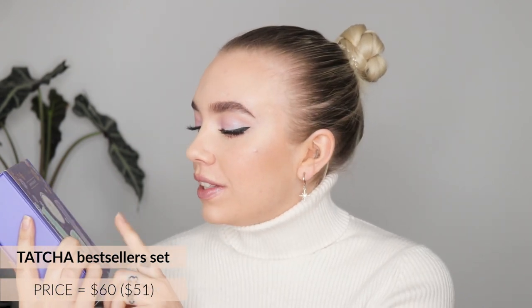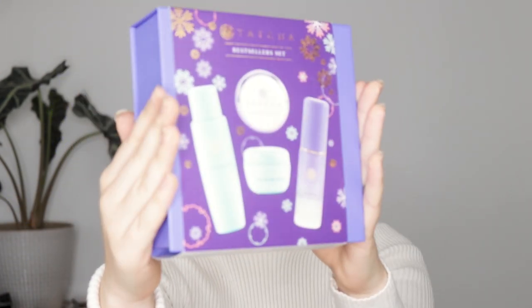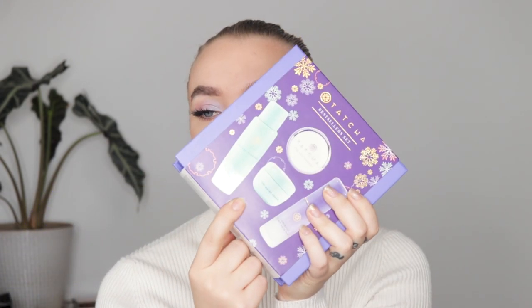And then I got this from Tatcha. I have wanted to test out their skincare for so long. This is the Tatcha Bestsellers set, and it includes the Tatcha Deep Cleanse, the Water Cream, the Luminous Dewy Skin Mist, and the Silk Canvas. We don't have Tatcha in Norway, so I thought this was a great set to test it out. If I really like it, I can purchase it from Sephora or another site that ships to Norway.